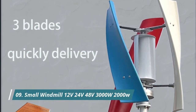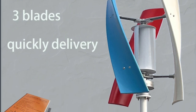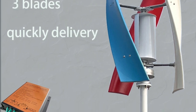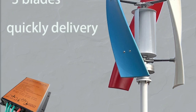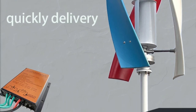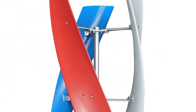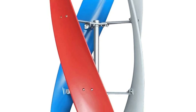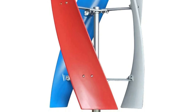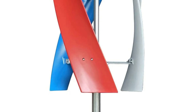Product Number 9: Small Windmill 12V/24V/48V 3000W/2000W. This turbine stands out with its vertical axis design, claiming low startup wind speeds of just 1.5 meters per second and the ability to capture wind from any direction. It offers two power options, 3000W and 2000W, and caters to various battery systems with 12V, 24V, and 48V outputs. Sounds like a home-brewed energy bonanza, but proceed with cautious curiosity.